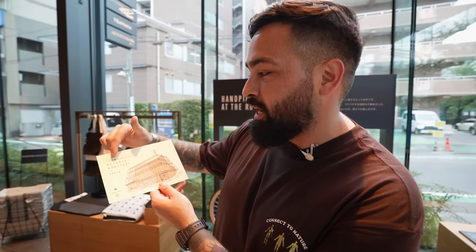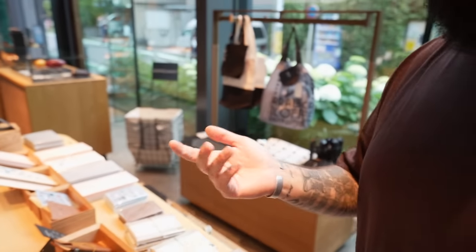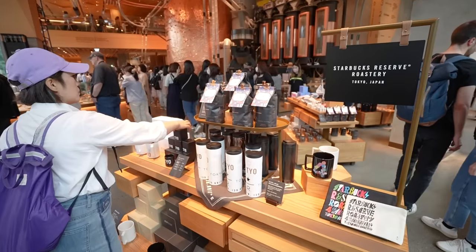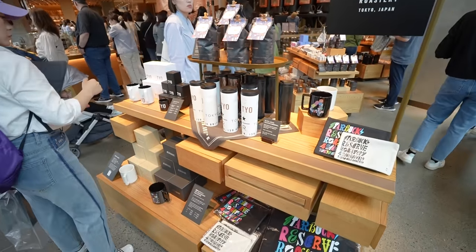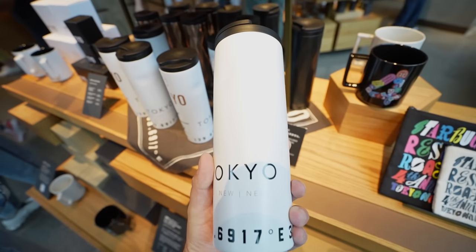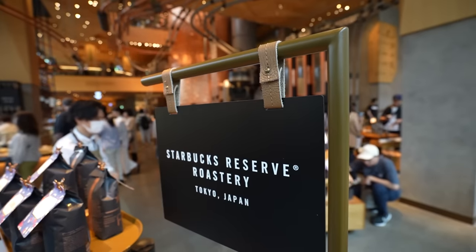From the moment you walk in the door you actually get handed this card that says 'Starbucks Reserve Roastery Tokyo,' and on the back it has a brief description of what you can find on every floor. Let me just tell you, this Starbucks smells so much different than any other location I've ever been to — I can smell a strong sense of pizza, which is very weird, and a mix of coffee. Right here as soon as you walk in through the door you're going to see so much merch that the Reserve location here in Tokyo has, and a lot of the pieces are unique to this location. Right now we're actually visiting during the fourth year anniversary of the opening.